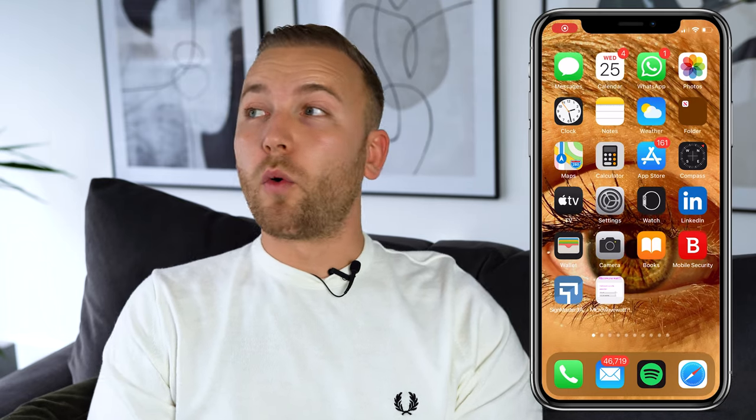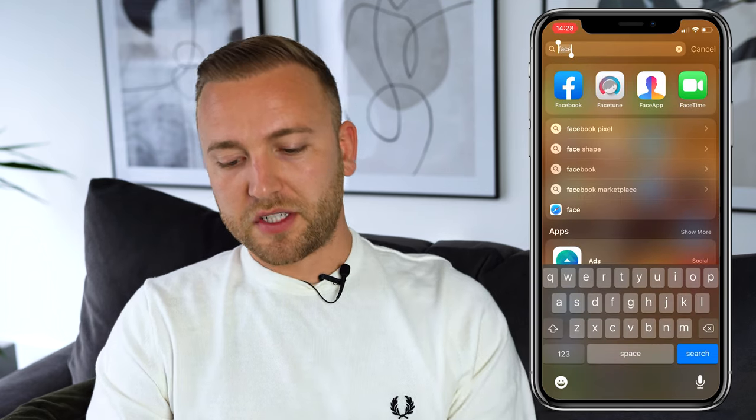So the scenario we'll play out is: I am a marketing company looking to work with dentists, providing marketing services to dentists. Obviously adapt this to whoever you're working with.